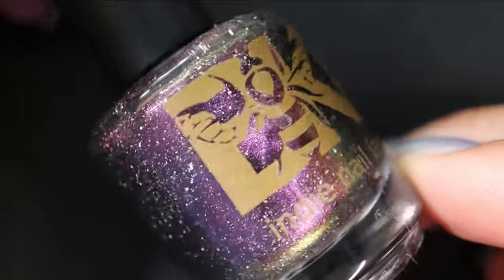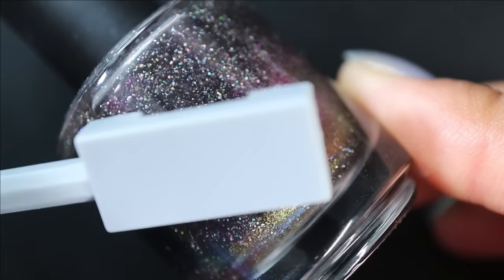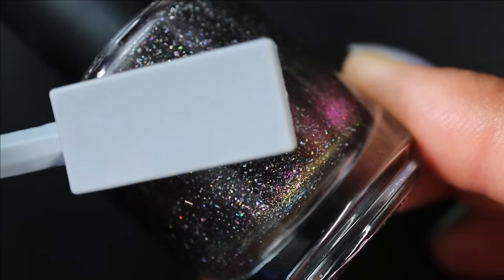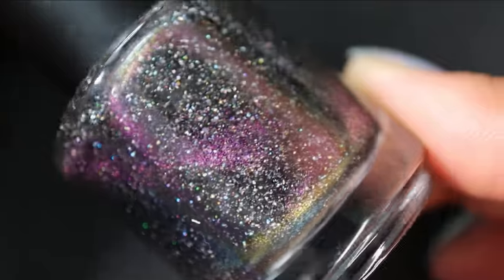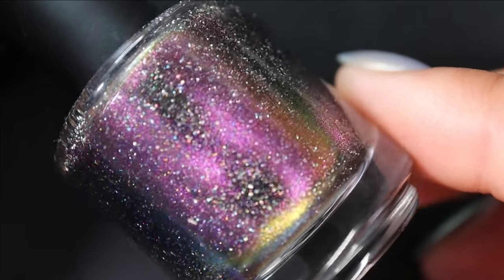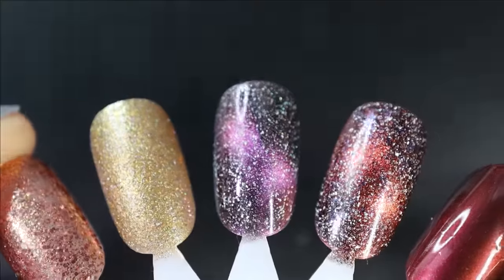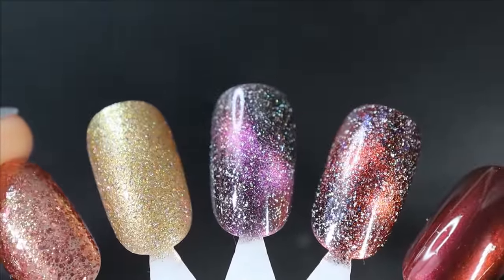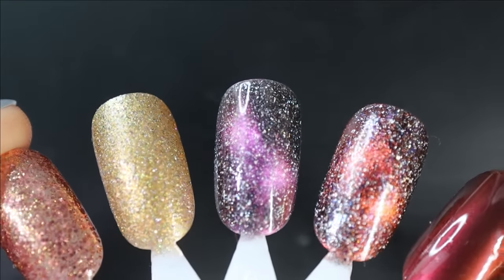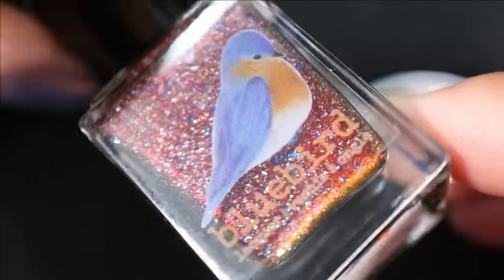Next we have another Bee's Knees Lacquer — The Black Heretic — a magnetic shade with a black base and magnetic pigment that shifts purple to pink to gold, plus holographic flakes. You could just not wear these and play with a magnet and that'd be fine — look how that pigment shifts. I also put another magnetic shade on my rack: from Bluebird Lacquer is Rainstorming Session — a black base with blue metallic flakes, shattered holo flakes, and a red magnetic pigment.